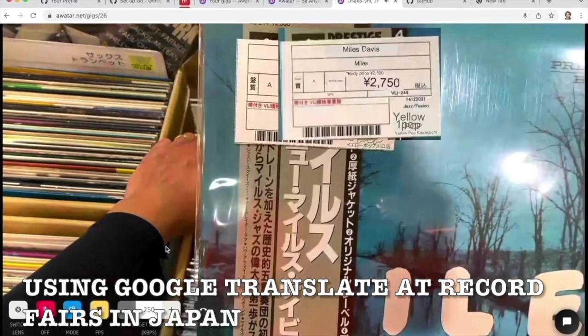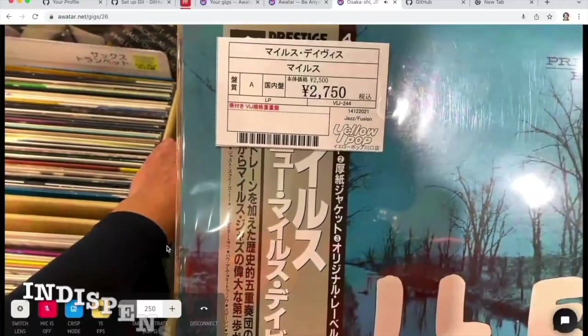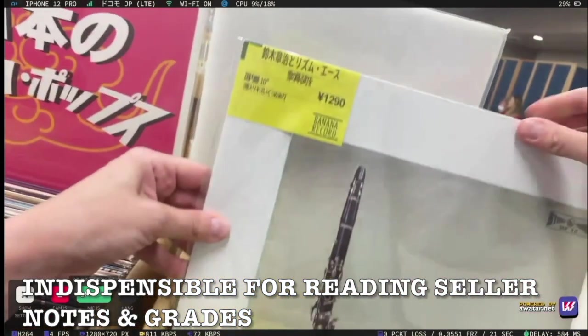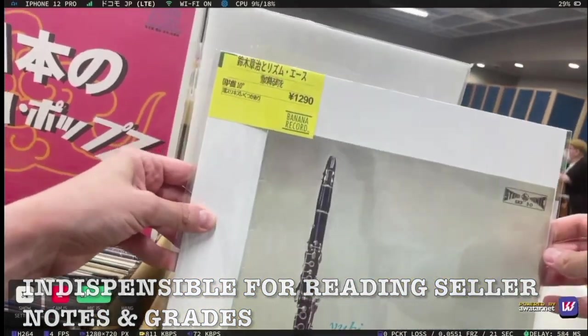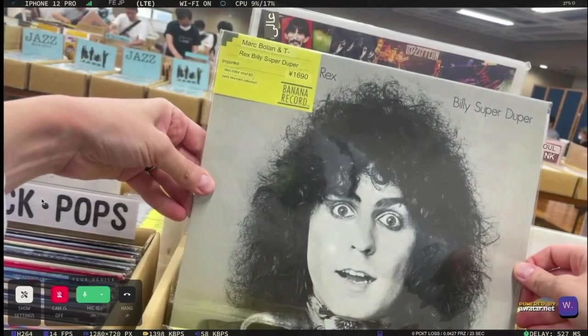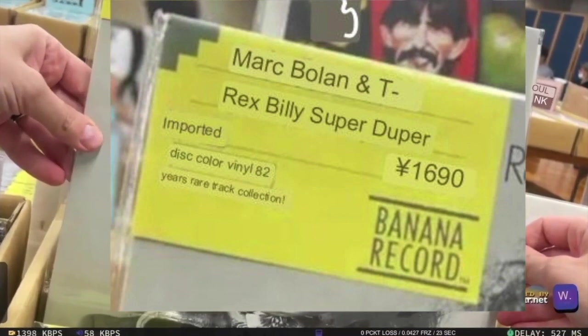A group of stores — maybe 10 stores — will ship their records to a Japanese department store, which will display them out on the floor. We're at the Asakusa Record Fair. Banana Records is from Nagoya and it's a chain of stores. Mark Bolan — it's a colored vinyl from 1982. The translation of the tags says 'rare tracks.'